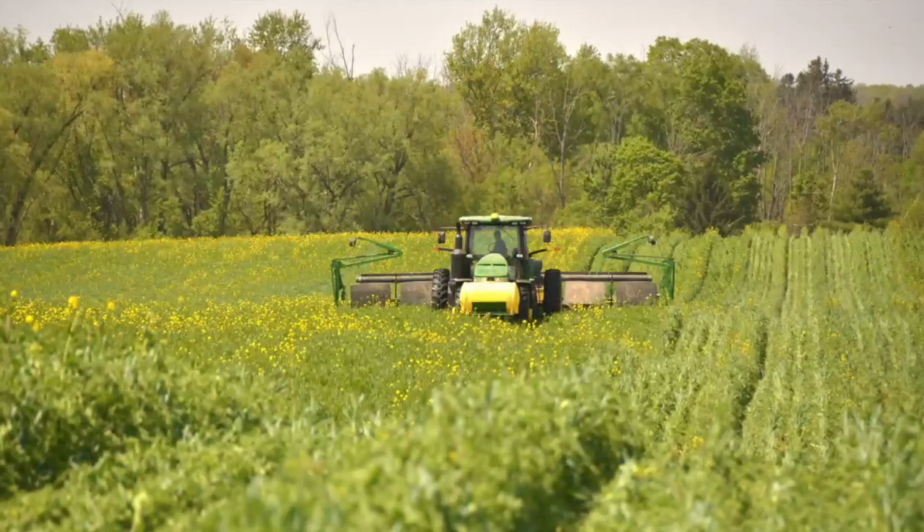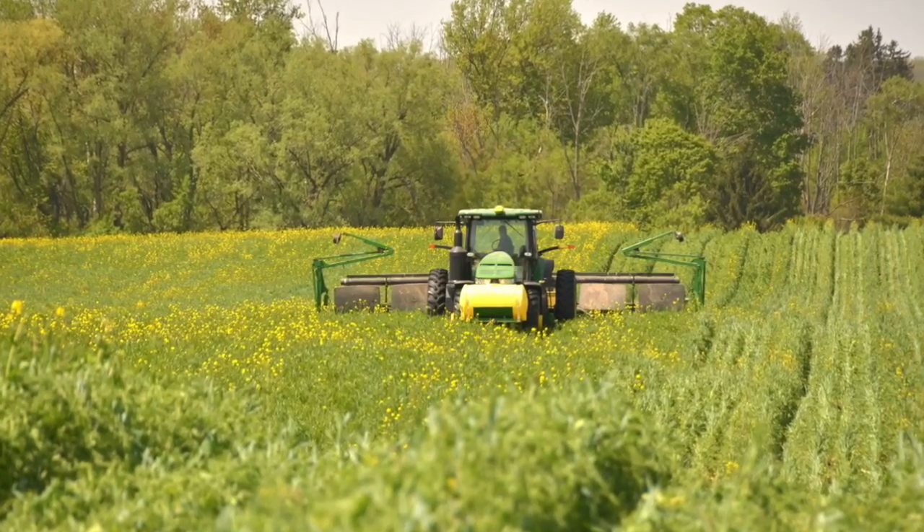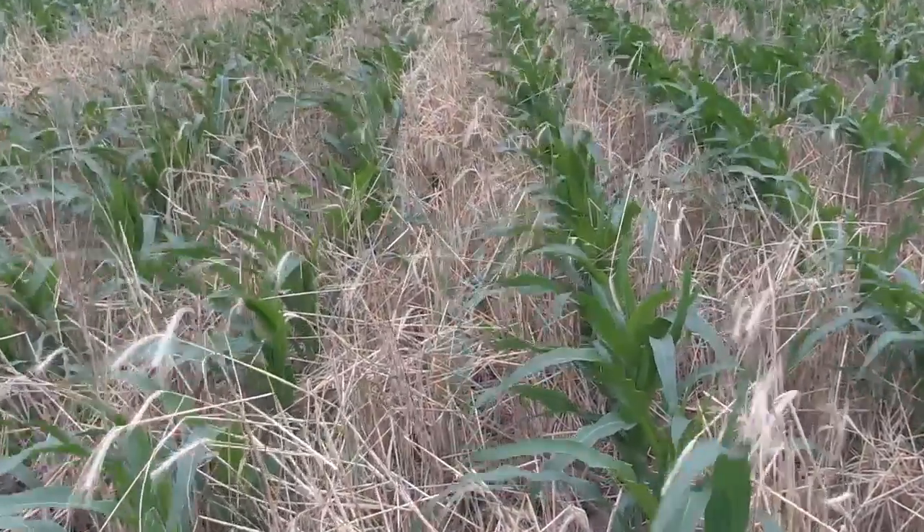Today we are talking planting green — that is planting corn directly into a live cover crop before it is killed by herbicide or tillage. More and more growers are doing it thanks to advances in planter technology, herbicide options, and a greater awareness of cover crop benefits to soil health. But how do you make it work, and what's the impact on yield?